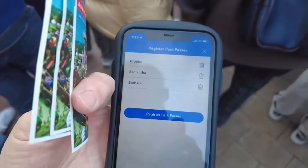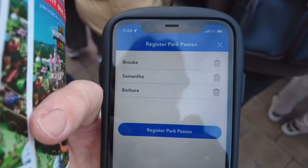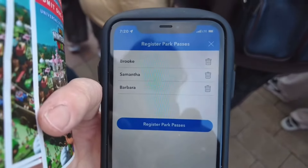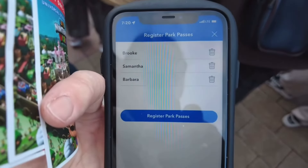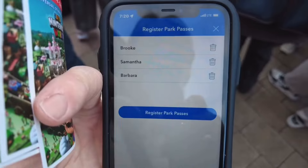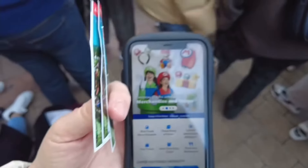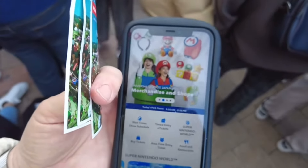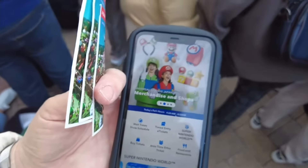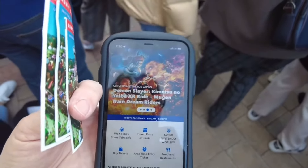You still need to hang on to your tickets, or have your QR code screenshotted, or your email from Klook — however you've purchased your park tickets from USJ. You still need that with you to scan into the park. Also, you don't scan your Express Pass into the app either. That's a separate entity — a code that you will scan as you go into each attraction.